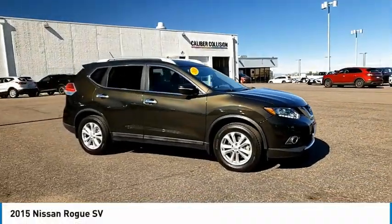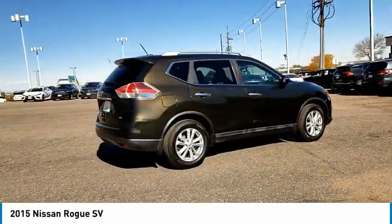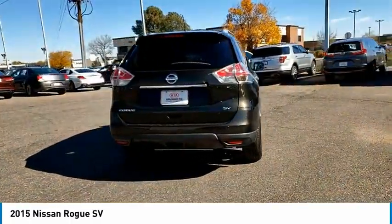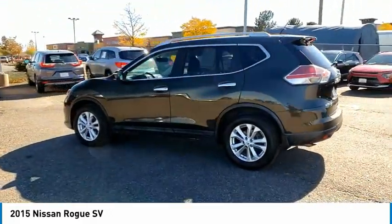You are going to love the 2015 Rogue. The stylish Rogue gets 27 miles per gallon and still boasts nearly 58 cubic feet of cargo space. With a 5-star side impact safety rating and confident handling, the Rogue is more than you expect and everything you deserve.